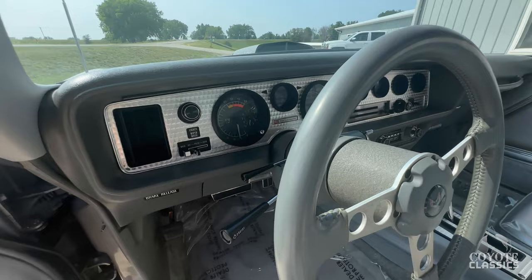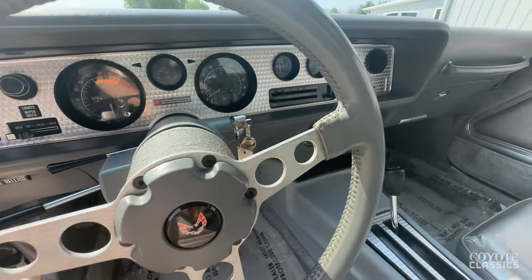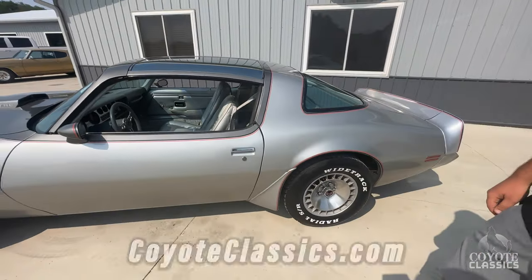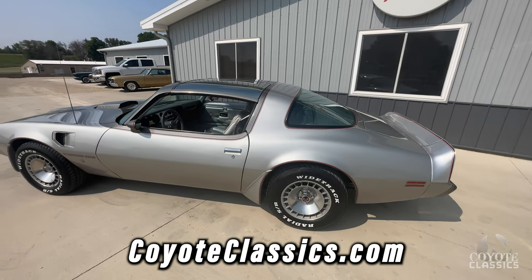Look at the cleanliness of the gauges — really nice and clean. Alright guys, well thanks for watching, and if you're interested in the 10th Anniversary Trans Am, check out our website at CoyoteClassics.com. Quality car.